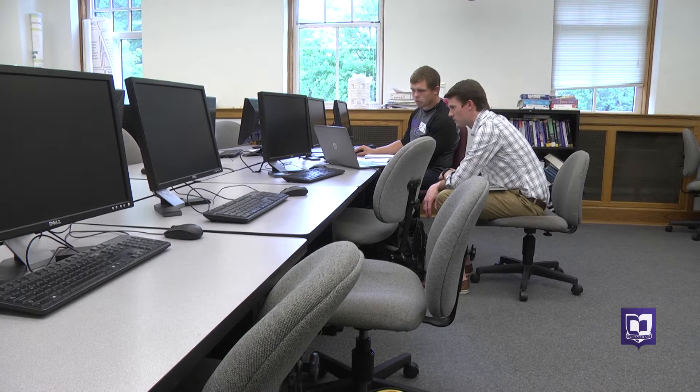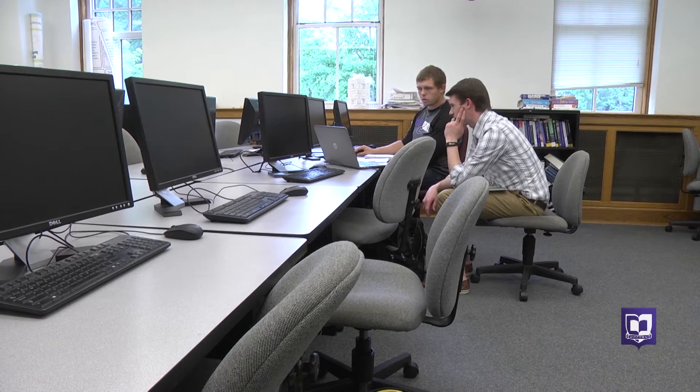Senior Jordan Wolf is spending his summer days inside this computer lab, but he's not complaining. So far, I'm very intrigued by it. I really like the work.